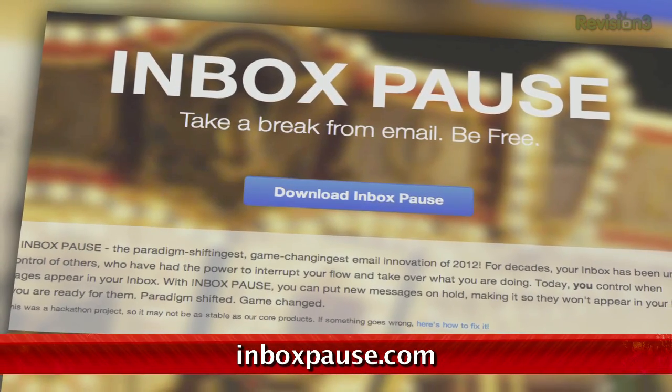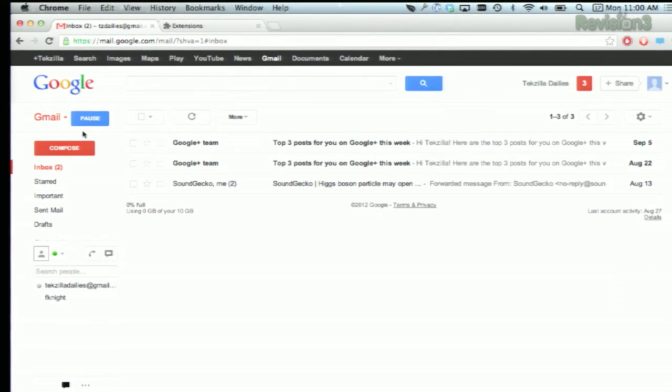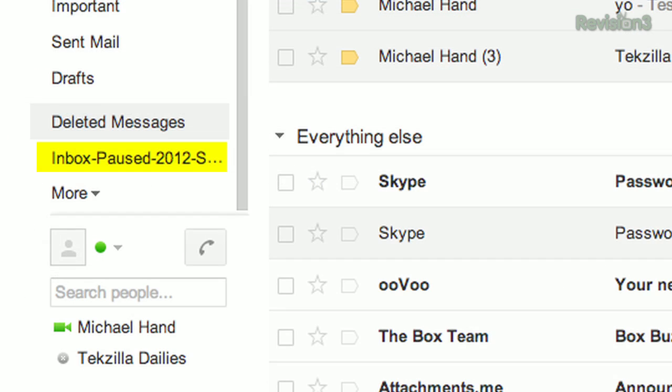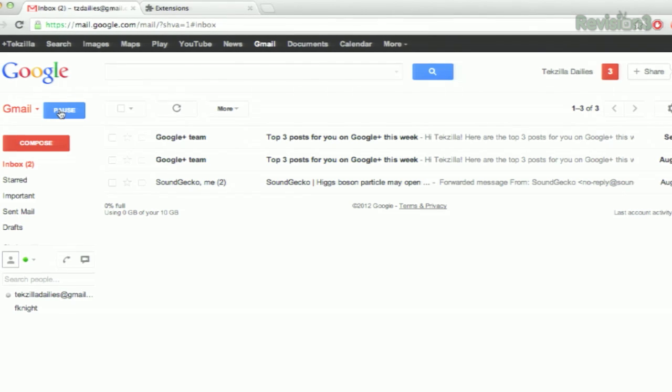In the web version of Chrome, after installing it, you'll see a very nice little pause button right up here above your compose button on the left-hand side. This won't really stop the emails from coming, but it will reroute them to a special label away from your inbox, and when you unpause, it dumps them right back into your main inbox.